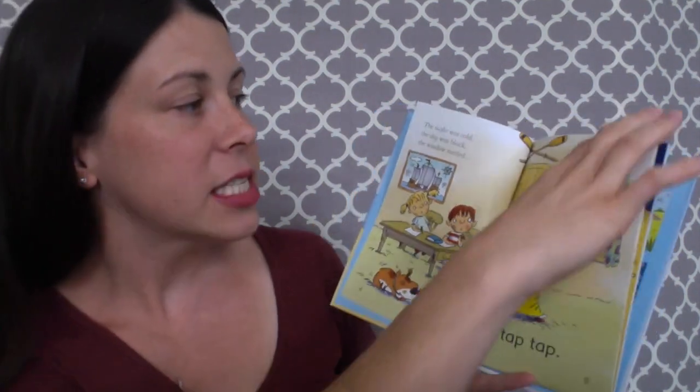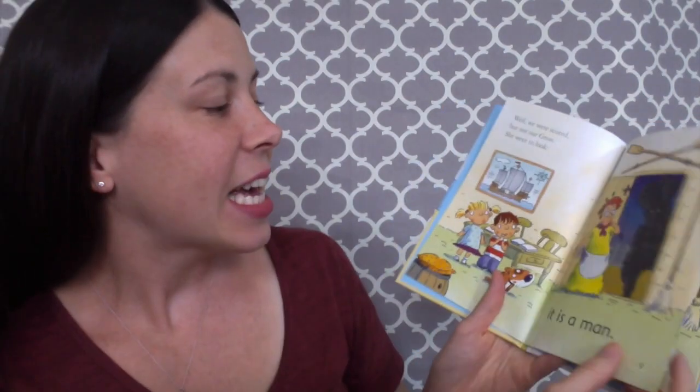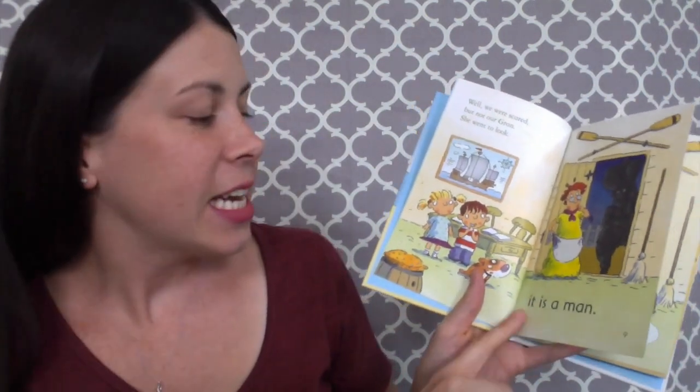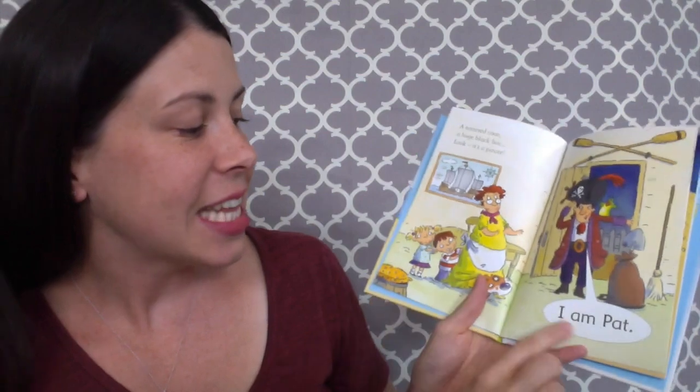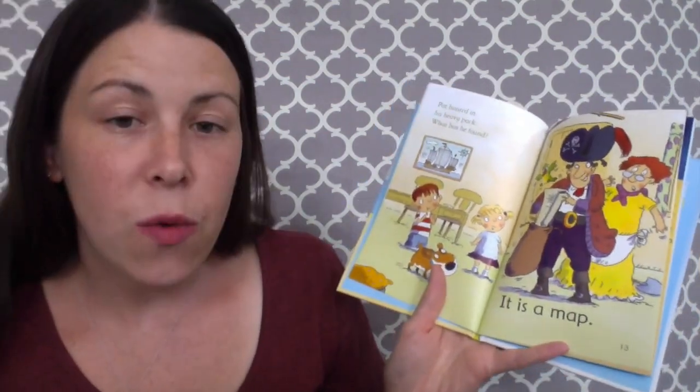Their page might say 'Tap, tap, tap.' These are all CVC words — consonant, vowel, consonant — so they're easy to sound out. And also by taking turns with your kids, they are less intimidated. They're building fluency just by hearing you read, and these are super simple, easy little sentences for them so they're not intimidated by having too many words on the page.